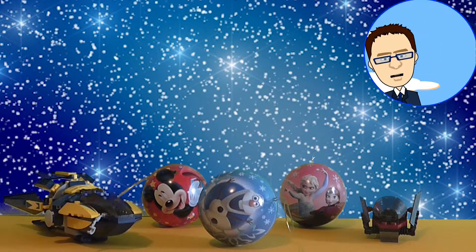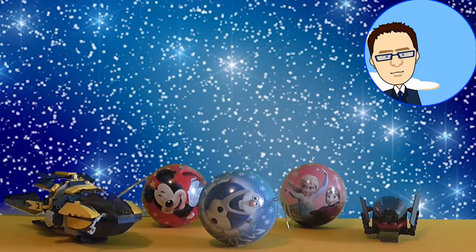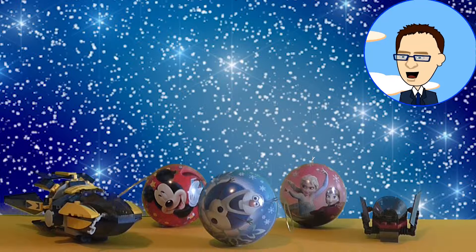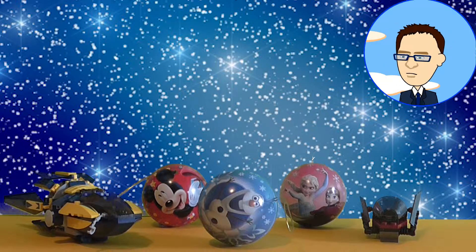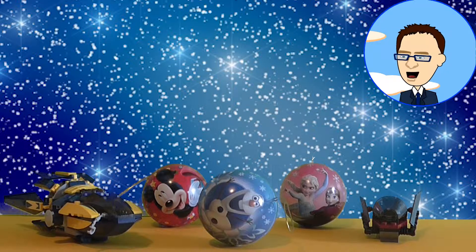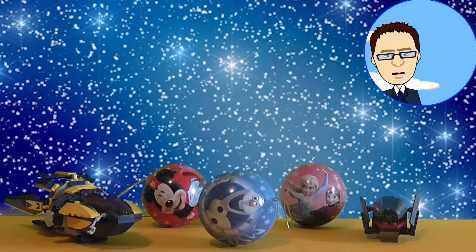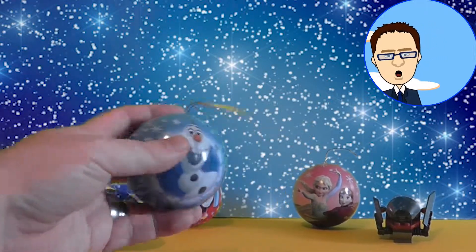Hello everyone and welcome to one of our very first special Christmas openings. It looks as if we have three special surprises for you today — three special Christmas baubles. We have a Mickey Mouse, an Olaf from Frozen, and Anna and Elsa who are also from Frozen. But what are these at the side? They look like two spaceships. Shall we get stuck into our Christmas baubles and see what we have?